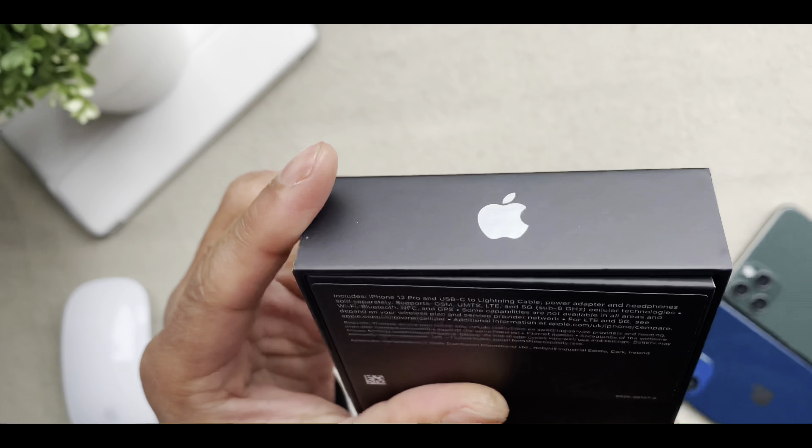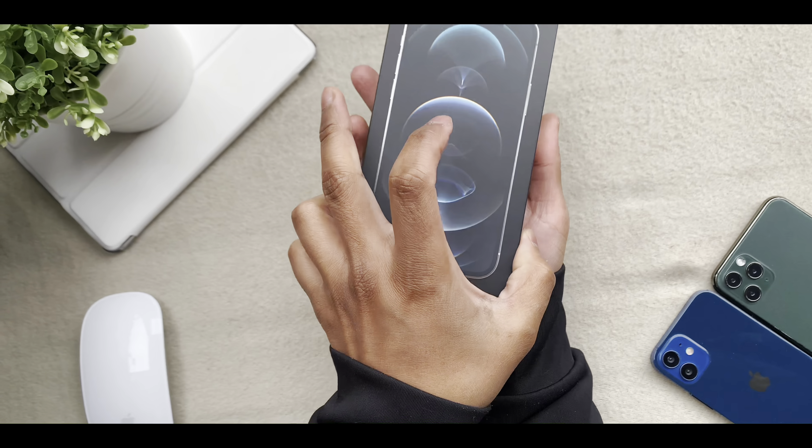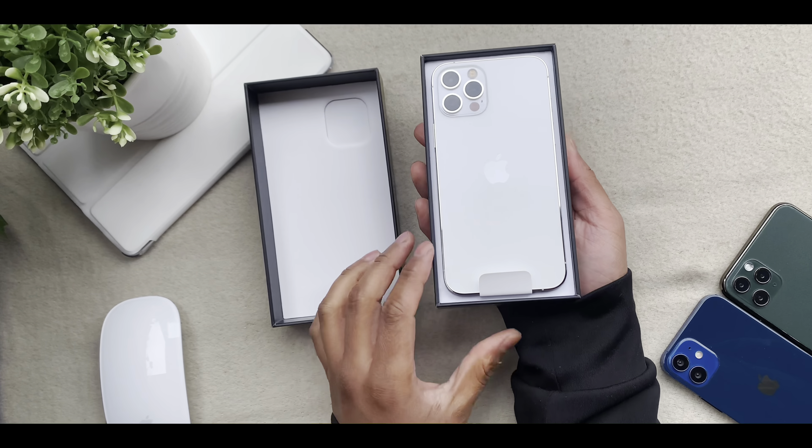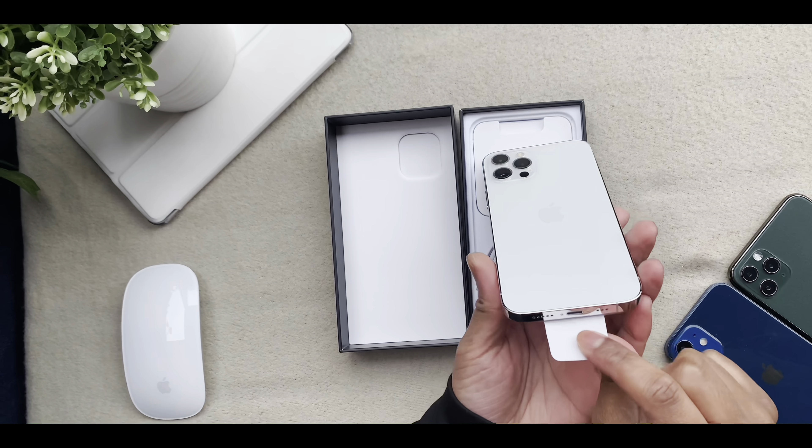This is the 128GB variant in the silver color. When unboxing this Pro iPhone from its packaging, a clear theme became apparent — this was designed to impress.